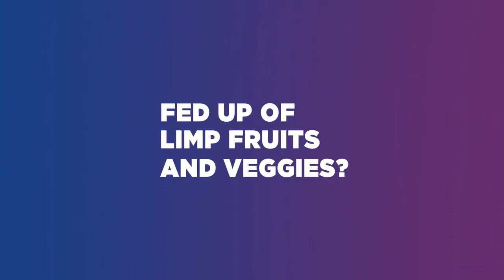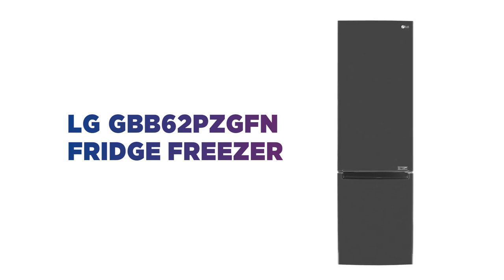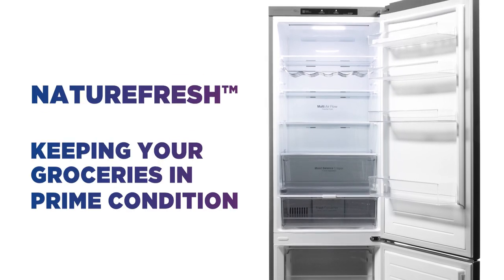Fed up of limp fruits and veggies? Your groceries are kept at their ideal temperature for a longer life with this LG fridge freezer, making sure every meal tastes great. NatureFresh technology keeps your groceries in prime condition.